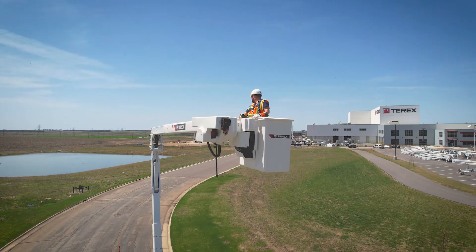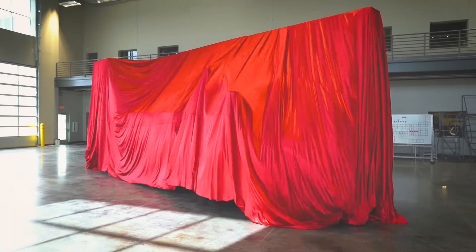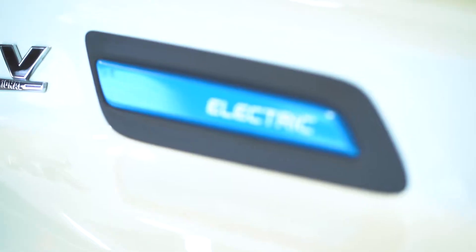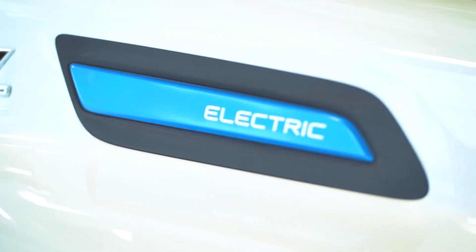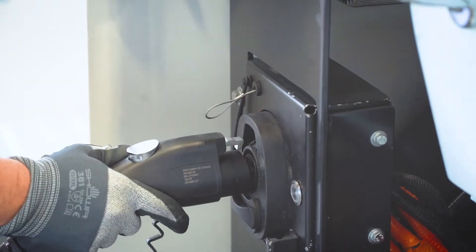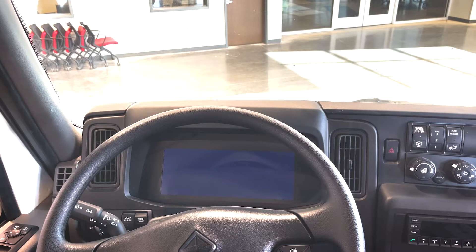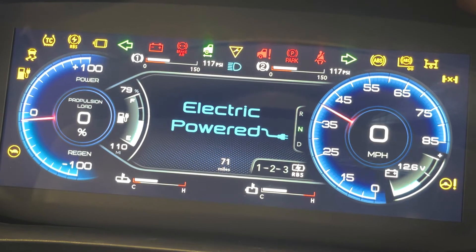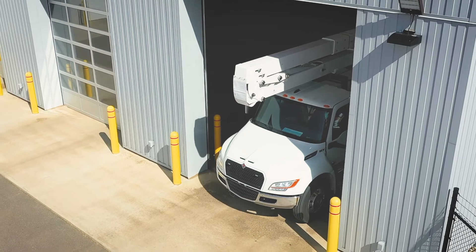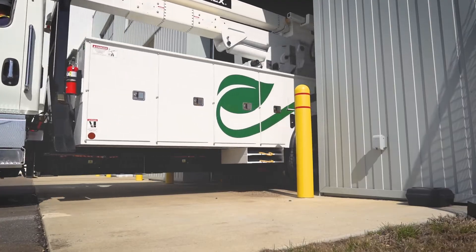Terex continues to lead the way with innovation through our consistent history of firsts for the electric utility industry. We understand your biggest challenges like achieving your sustainability and fleet electrification goals. Terex is excited to bring you a new green solution for your distribution fleet — now with the first all-electric bucket truck for a class 6 medium-duty chassis.